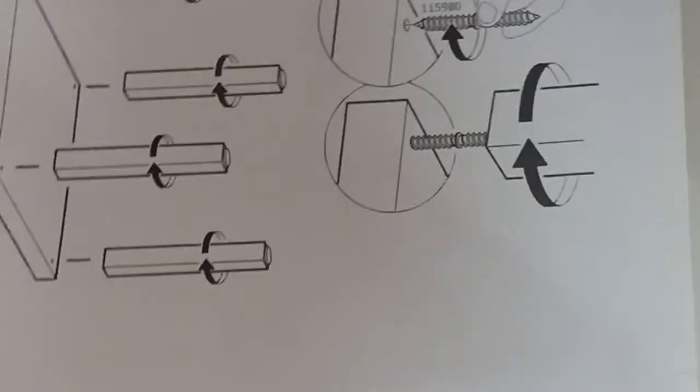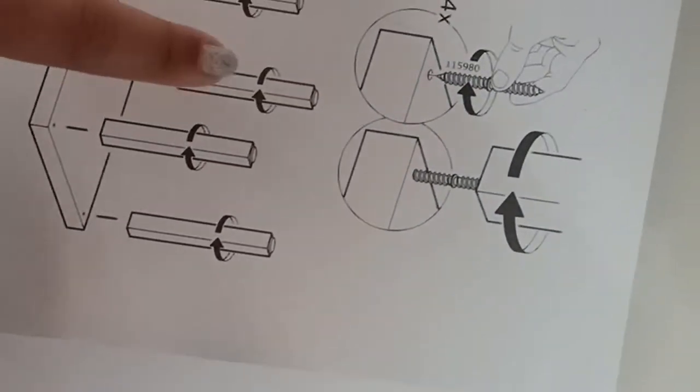Continuing the assembly process: there are four legs in the box along with screws and everything. At the bottom of each leg there is a white piece to avoid scratches on your tiles or marble floor — that is also provided. I'm using a mini socket tool set, which I've mentioned in another video, to fix this center or coffee table. The manual clearly shows how to insert the screws, and the screws provided are good quality.